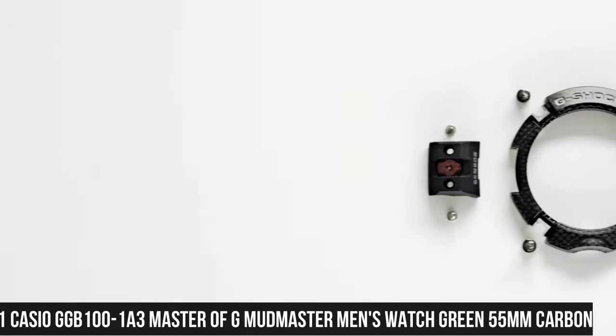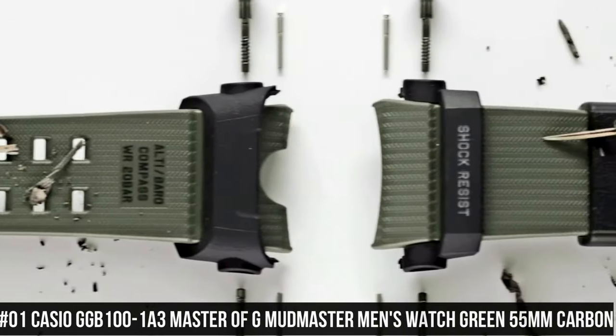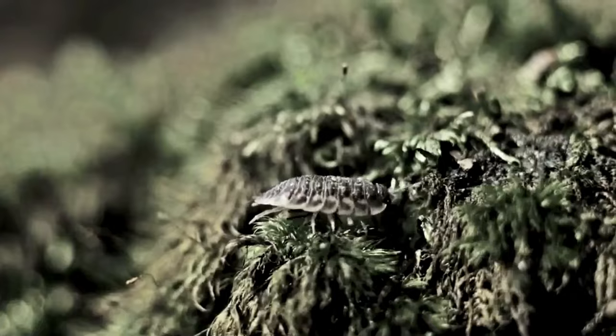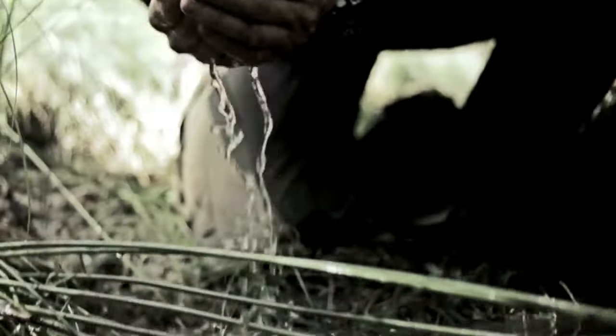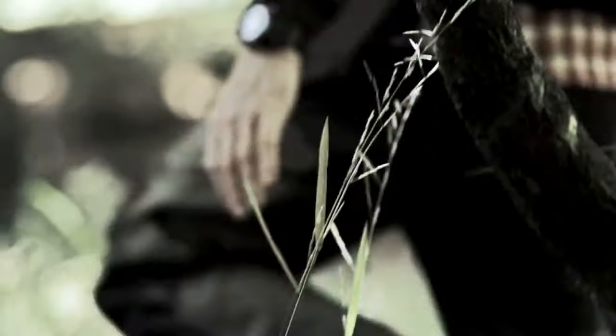Number 1: Casio GGB100-1A3 Master of G Mudmaster Men's Watch, Green, 55mm Carbon. Features of this highly functional watch include: shock resistant, mud resistant, carbon core guard structure, 200m water resistance, olive green resin band, carbon and resin case, Neobright double LED light, mobile link wireless linking using Bluetooth, digital compass, altimeter, auto log data for high and low altitudes, cumulative ascent and descent, barometer, thermometer, step count using a 3-axis acceleration sensor with 0–999,999 step count display range. Power saving auto sensor sleep state. World time with 38 time zones. Sunrise and sunset times.